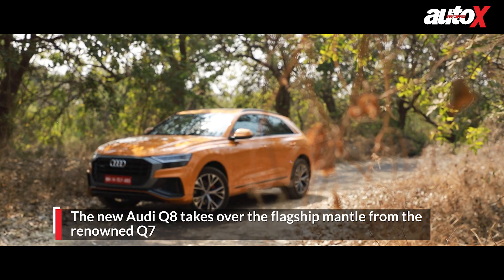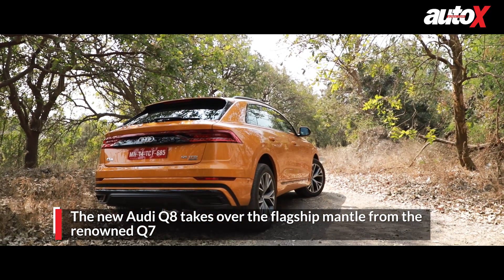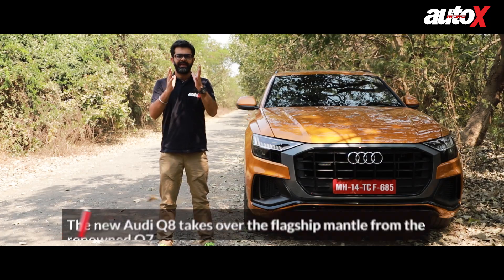This new Q8 has been given the herculean task of going beyond the Q7 to be Audi's new flagship. The question then is, can it deliver?